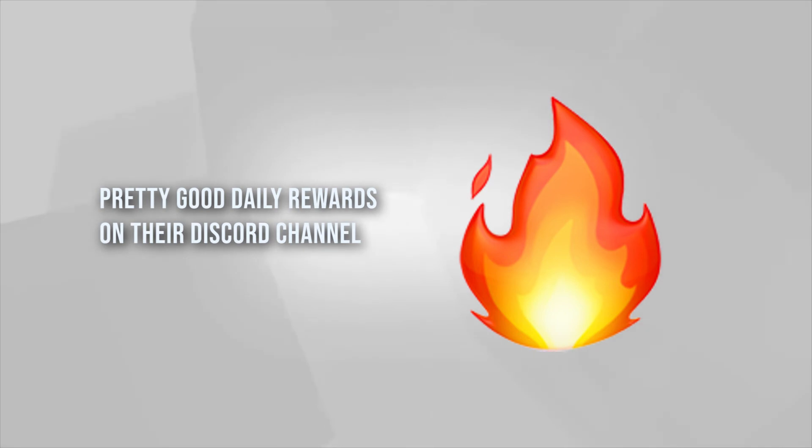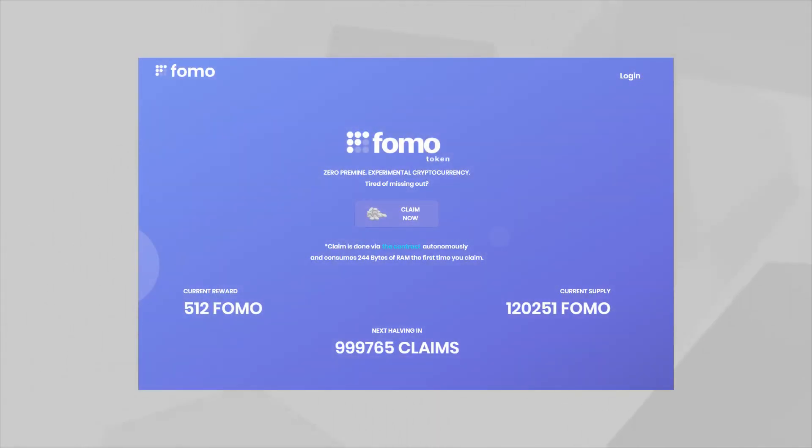Then we have Fomo Token — the very first EOS-based deflating token. It's a very interesting distribution model: you can claim every 24 hours using your EOS account, consuming only a small amount of RAM. The reward is currently around 256 to 500 tokens per day, and there will be a halving process once a certain number of claims have been made. If you have multiple EOS accounts you can claim multiple times daily. Since EOS has no transaction fees, it'll be interesting to see the activity on Fomo Token — it's very new, so get in early.